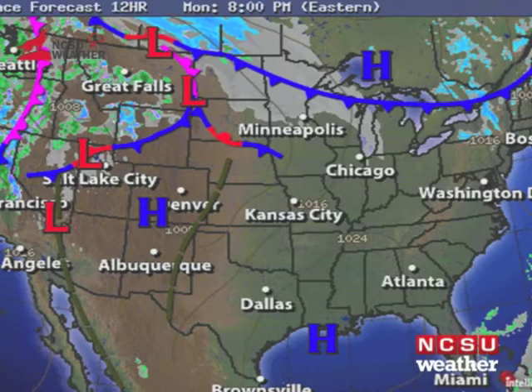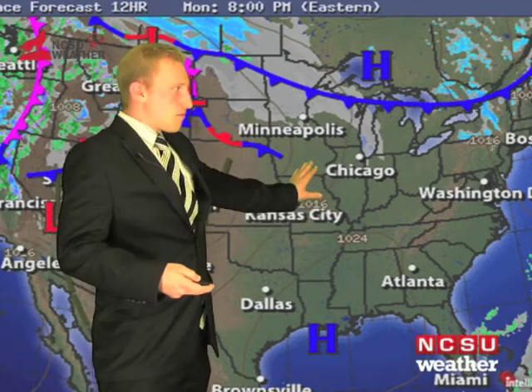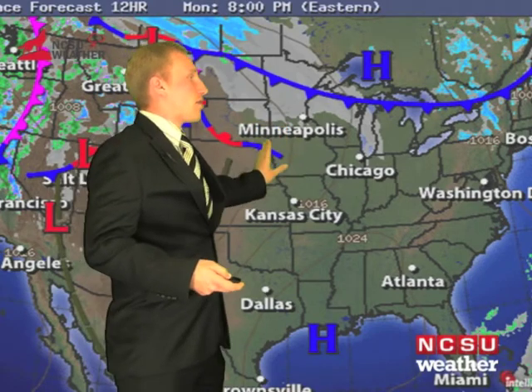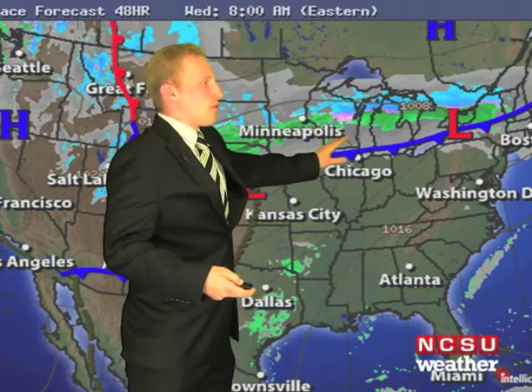Looking at the current satellite picture across the United States, you can see an area of low pressure over the southern Canadian Rockies. This is going to move off to the north, bringing a trailing cold front, and another storm will emerge out into the central plains and northern Great Lakes, producing a nice swath of snow around the I-90 corridor from Minneapolis–St. Paul to the Upper Peninsula of Michigan and back toward Wyoming.